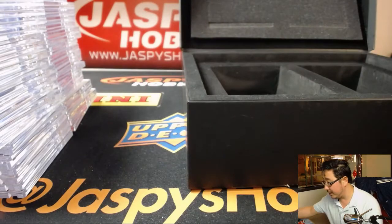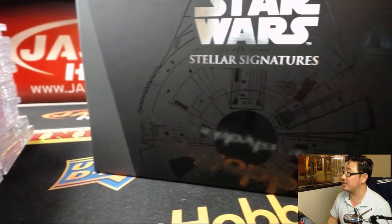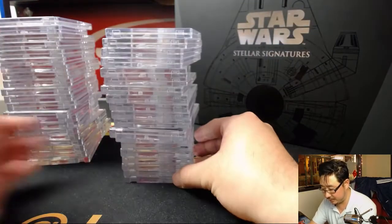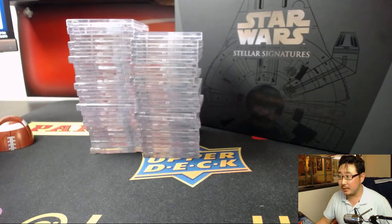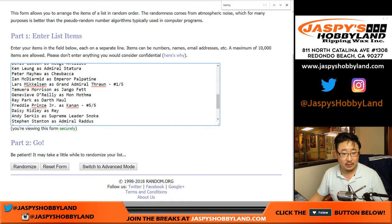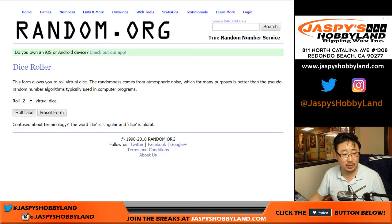That's it, ladies and gentlemen - a nice, beautiful look at Star Wars Stellar Signatures. Nice stuff. Let's see who gets what. Good luck, everybody. So let's go back to the list here. We've got a few train whistles in here - one of one, a couple out of fives. There are your names. Let's roll the dice, let's randomize each list.